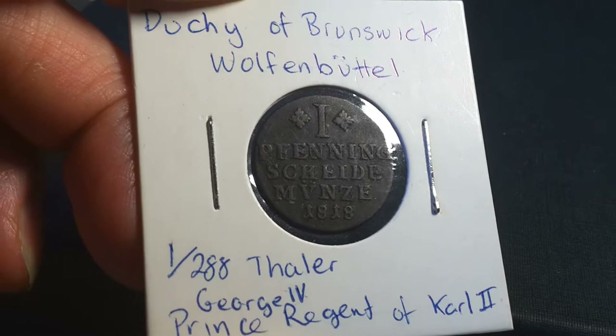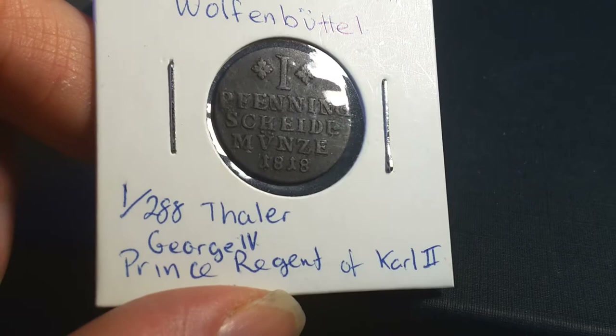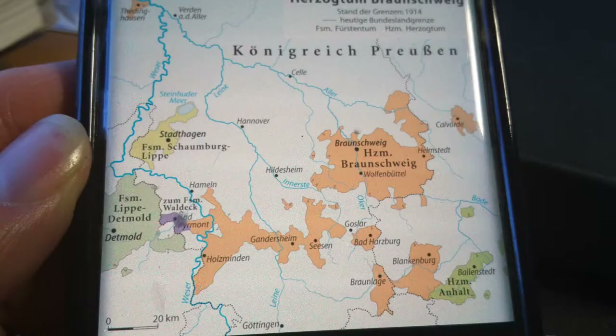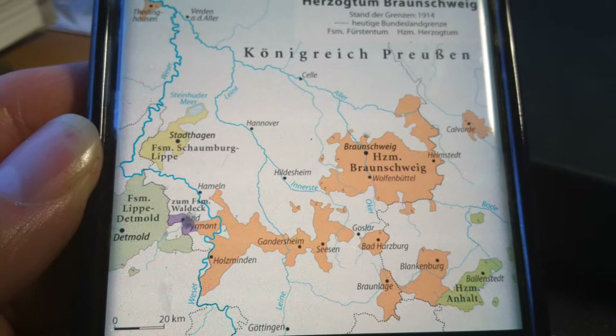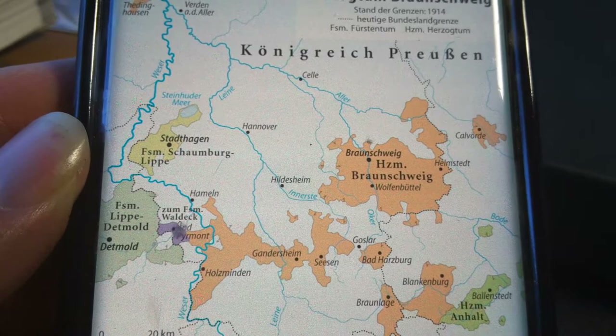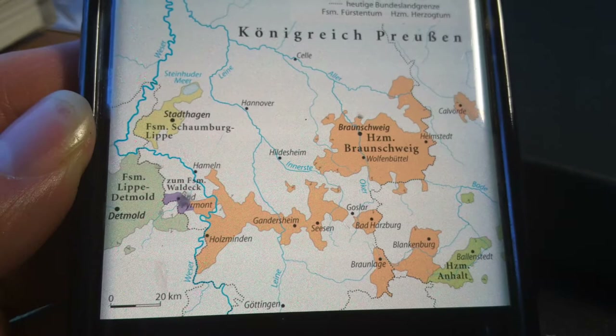I've got Wolfenbüttel, which was actually a precursor state — Brunswick-Wolfenbüttel. This state was actually established in 1918 as a successor state. Here we have the actual territory, and you can see in orange is the actual state this coin was minted in. Pretty much around it is Prussia, so we have Kingdom of Prussia, and the orange is all the actual state. The capital was Wolfenbüttel, and that's where it actually got its name from.